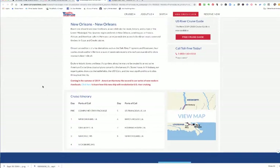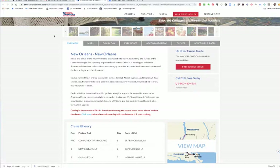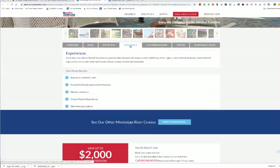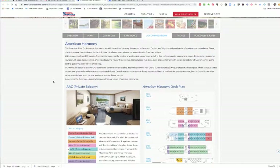Here are all of the different places that you get to visit, and I'm really excited about this because if you go in March, which I consider the best time to travel around New Orleans, they have their two March dates on sale for about $600 per person off. I'll show you a little bit about the accommodations on the American Harmony.